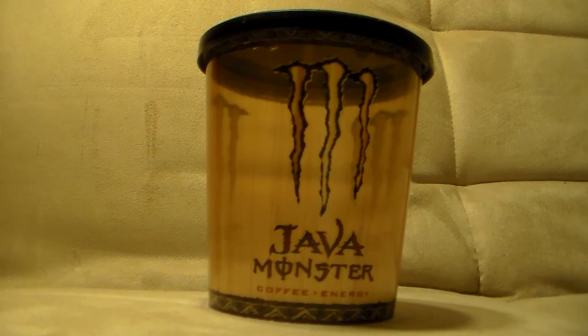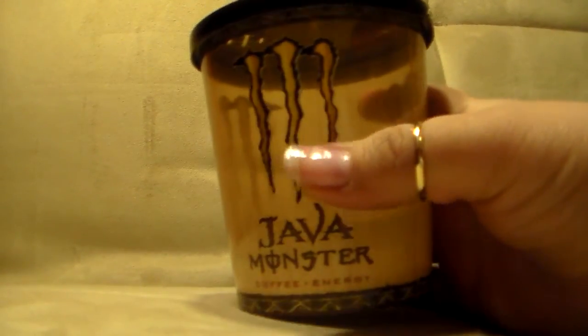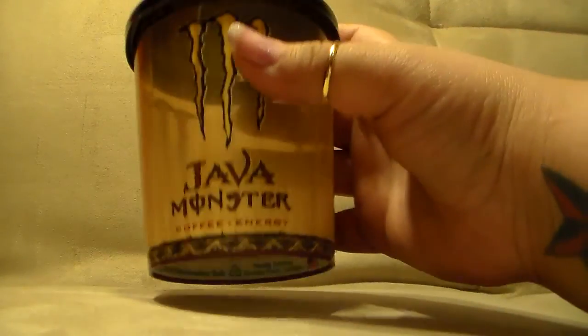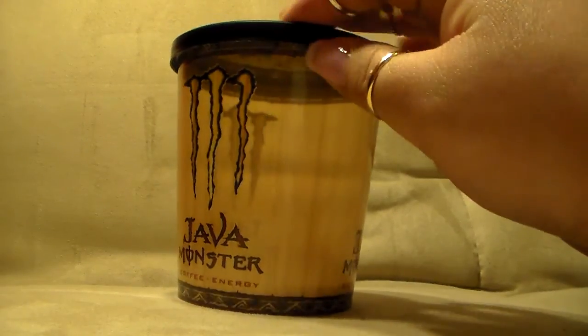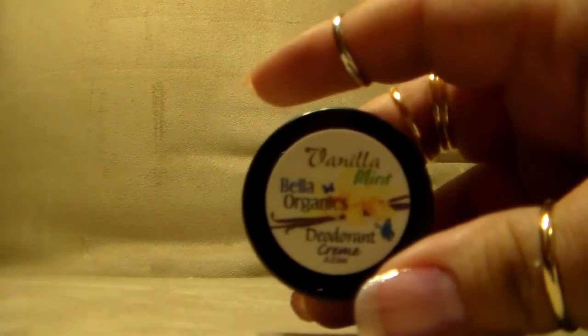I had one of these before — a few months ago, if you referred a certain number of people and they signed up, Monster Energy would send you some cups. This is just like a plastic cup you'd get at a convenience store or 7-Eleven. It has a little thing for a straw. It says Java Coffee Energy on it — a cute little cup. I guess my son could use it too.